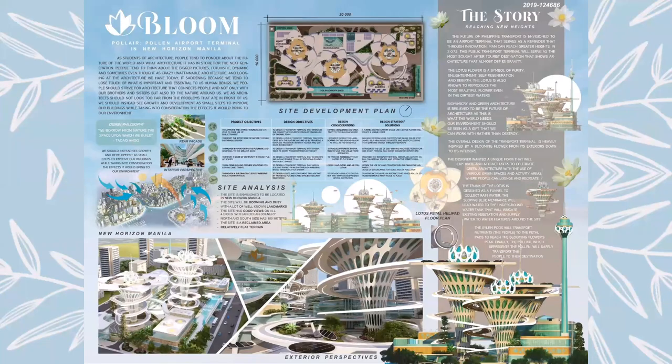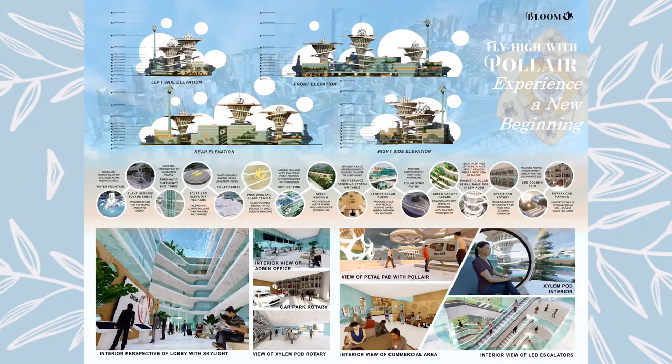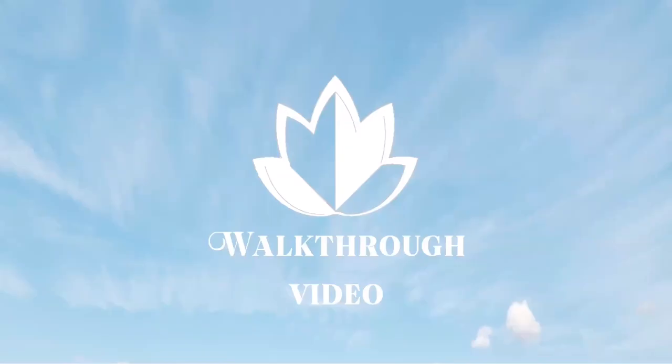These are the final competition boards: the first board containing the overall concept with a short storyboard, the second board containing the technical information with the floor plans and sections, and the last board which includes the elevations with the list of features found along the site. To end the presentation, I present to you a walkthrough video showing Bloom Polair, a proposed futuristic transport terminal in New Horizon Manila.